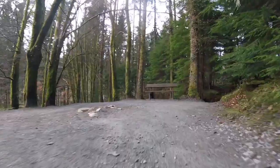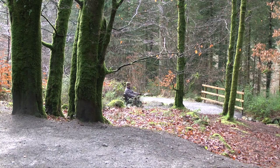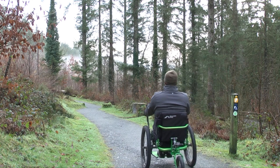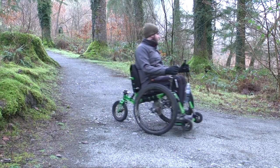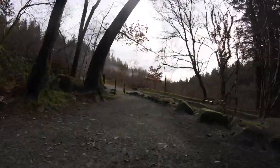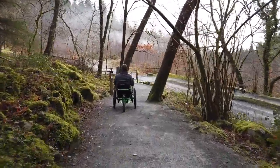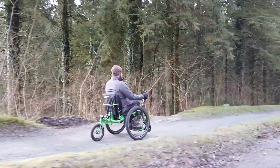The route soon enters the forest and descends down zigzag gravel tracks towards the valley bottom. When you reach the road, take care while crossing and turn right to continue down the hill.